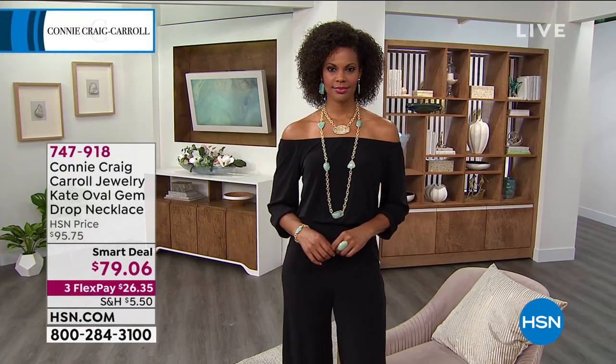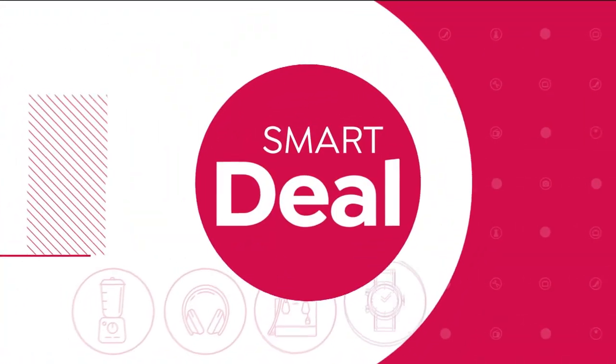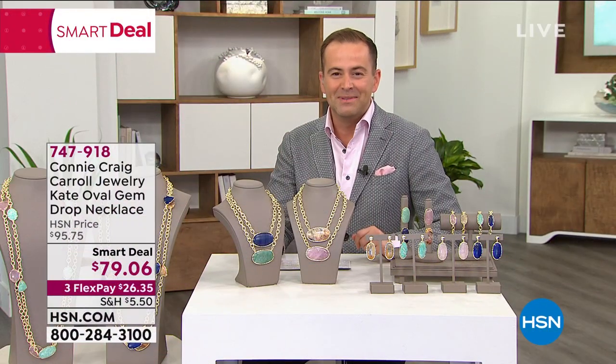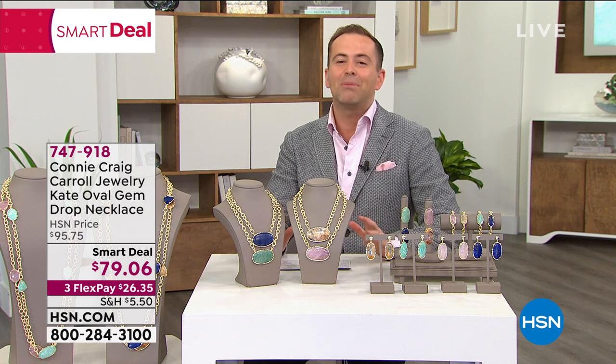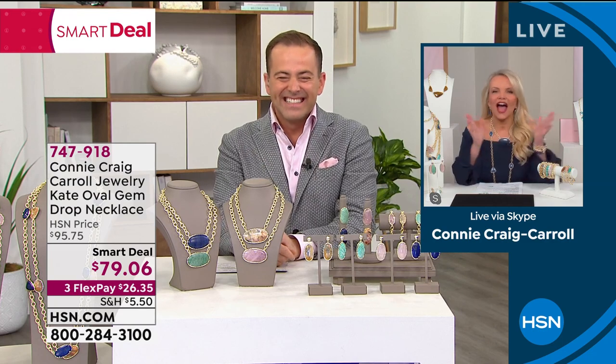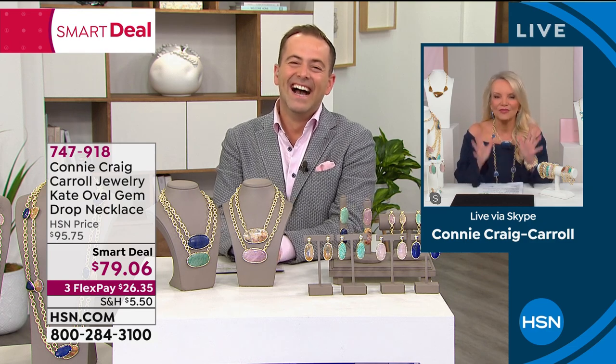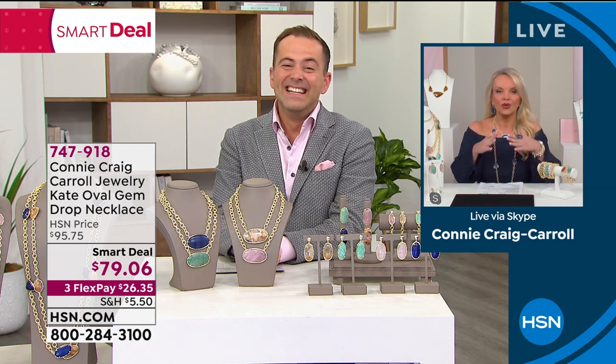I'm going to go over here and introduce the lady herself, because for 28 years, Connie Craig Carroll has been an amazing part of the HSN family. She's presented hundreds of thousands of products, but she will tell you herself she had one true love and that was jewelry. 28 years later, the dream, the passion, the enthusiasm really comes to life. It is my great pleasure to welcome, for the first time with her own jewelry collection, my dear friend Connie Craig Carroll. Connie says: Adam, this is a dream come true. I am so thrilled to be with you because I know how you feel about gemstones and jewelry.